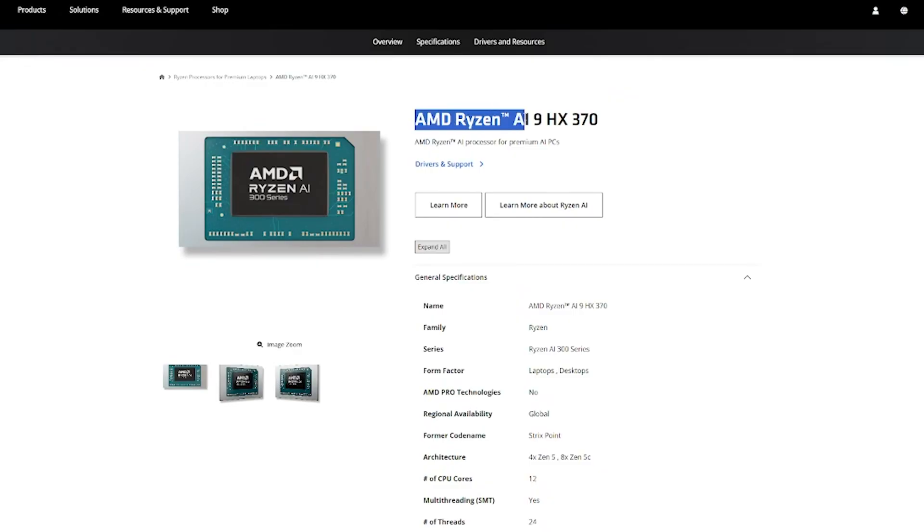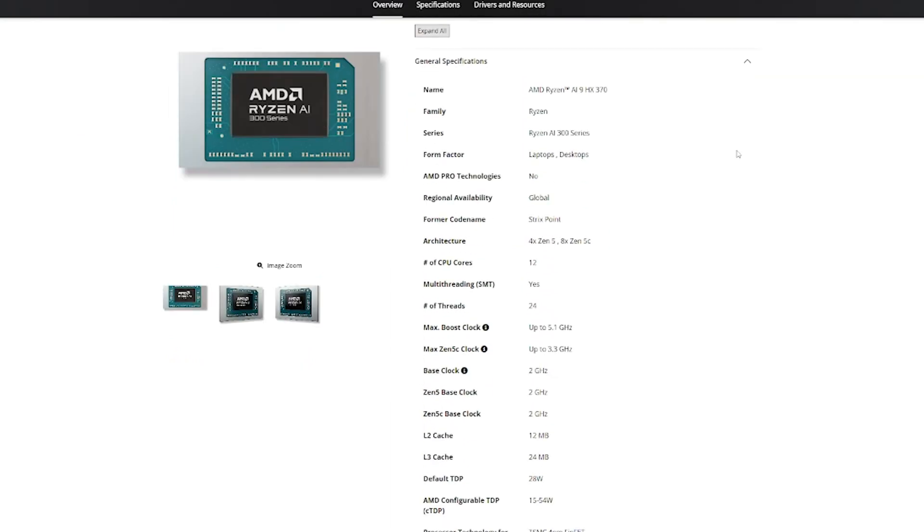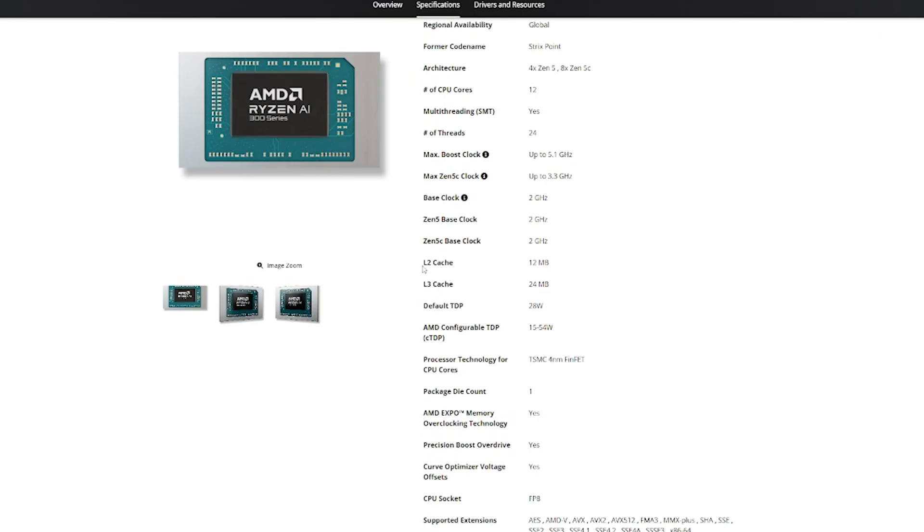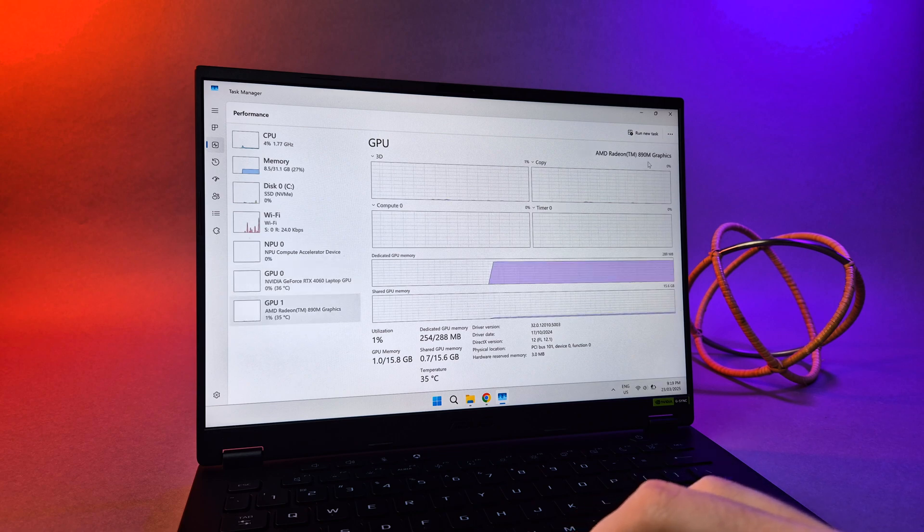Taking a closer look at the HX370, it combines two types of cores: Zen 5 for high performance and Zen 5C for efficiency. Unlike Intel, both support SMT — simultaneous multi-threading — meaning you don't lose any threads. The Zen 5 cores are the heavy lifters, boosting up to 5.1GHz and sharing 16MB of L3 cache. The Zen 5C cores optimize for low power, maxing out at around 3.3GHz with 8MB of L3 cache. All cores get their own 1MB of L2 cache, which is great for responsiveness.